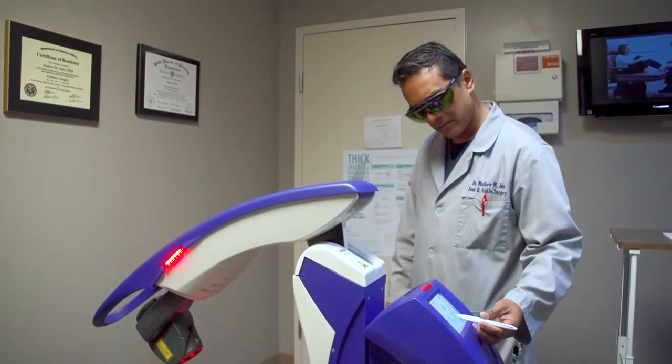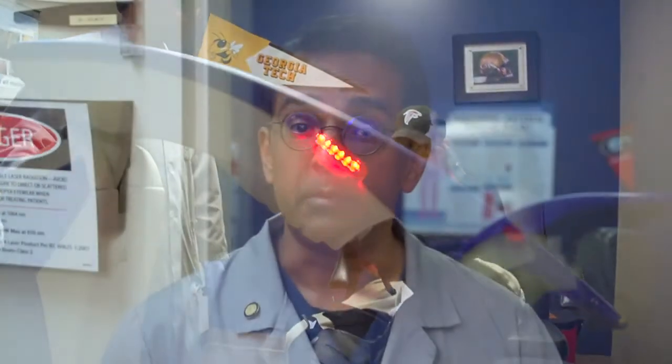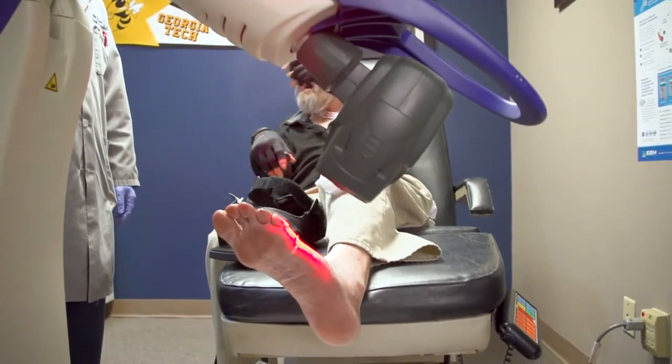I'm excited to offer regenerative medicine in our office and utilizing the MLS laser therapy. Our patients have seen great success with it — it's about 75% effective and it offers a non-surgical way to get rid of chronic pain and inflammation.